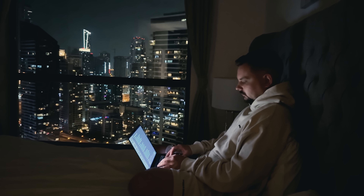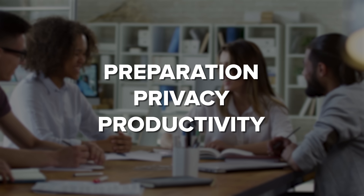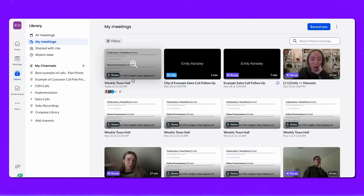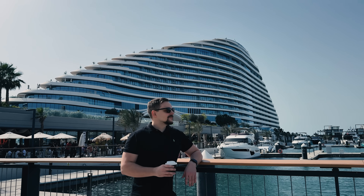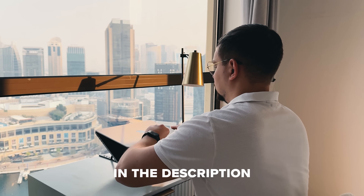Here's the bottom line: Fellow isn't just another alternative, it's a complete upgrade. It combines all of Otter's transcription capabilities with powerful extras like agenda templates, intelligent AI assistance, enterprise-grade security, and full compliance features. For leaders who sit in countless meetings and need real outcomes from each one, Fellow acts like a true chief of staff — ensuring every meeting is well run, every decision gets noted, and every follow-up actually happens. Let me know in the comments if you've tried Fellow or have questions about making the switch, check out the links in the description for possible discounts, and don't forget to like and subscribe. Thanks for watching!